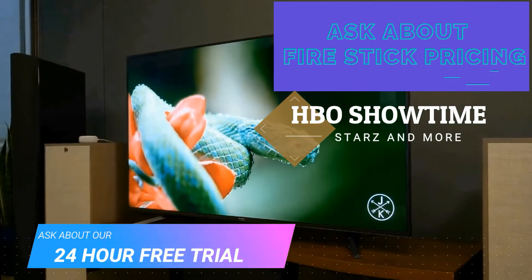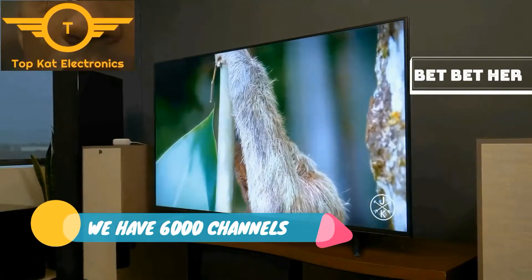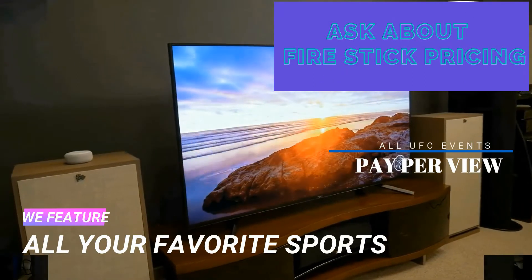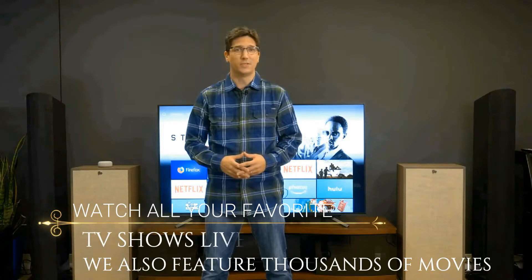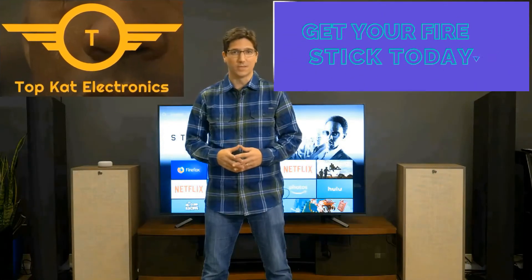Overall, the latest Fire TV offers speedy performance, a rainbow of ways to control your home theater, and impressive picture and audio quality. Thanks to support for multiple HDR formats as well as Dolby Atmos, Amazon's Fire TV Stick 4K offers a ridiculous amount of features and top-notch video and audio quality, all at a seriously low price tag.